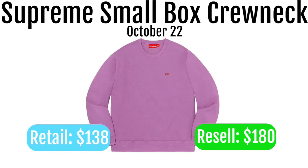Next up we got the Supreme small box logo crew neck. These are going to retail for $138 and resell for around $180. This is probably one of the better items you can actually get this week, along with the mohair beanie. In certain colorways like white you'll be able to make some money. Pairing it with the mohair beanie is a pretty good double cart, though profit will be around $20 to $30 over a $200 spend.